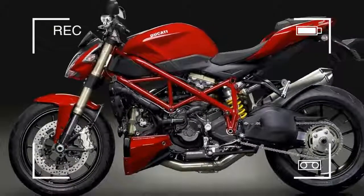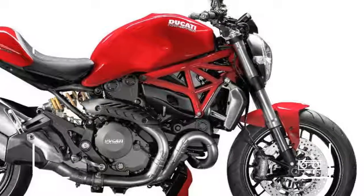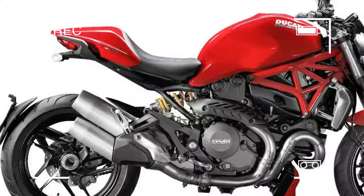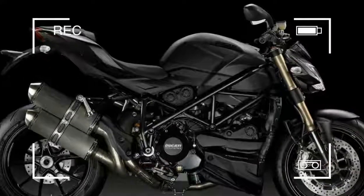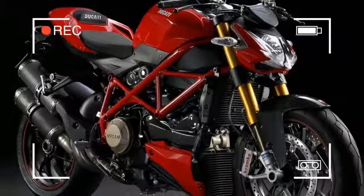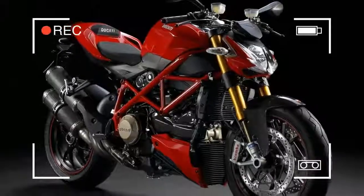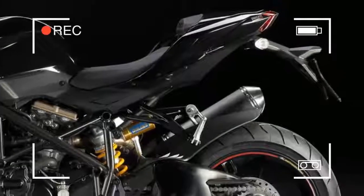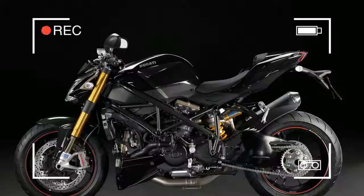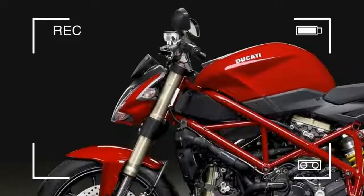Thanks to bikes like Triumph's Street Triple and Aprilia's Tuono, you can get the street fighter attitude with the benefit of a warranty and factory-build quality. These bikes will cut it on track but they were built for the road. Their wide bars and upright riding positions mean town riding is a doddle — you could even use them for commuting and comfort.